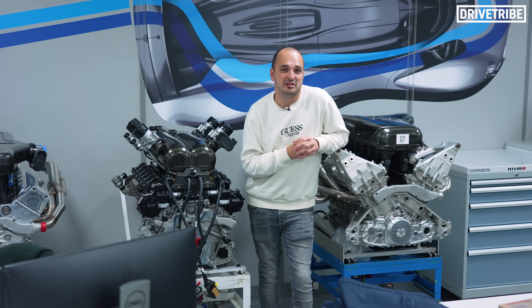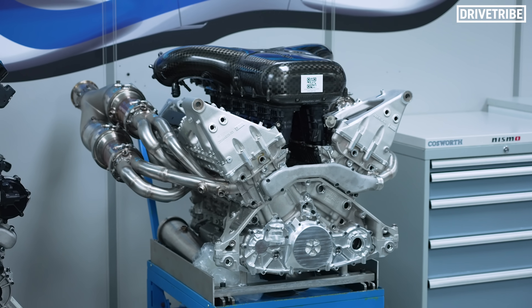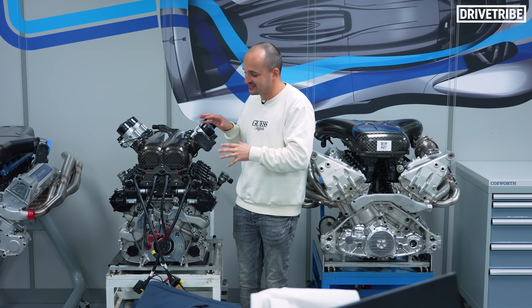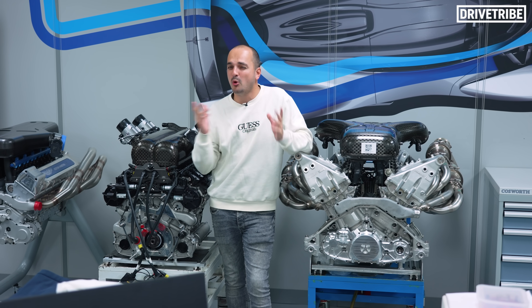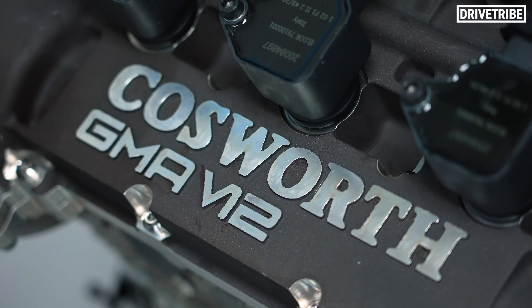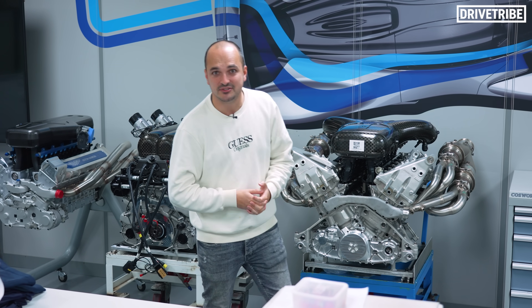There are two clear front runners for the most special modern production engine and they're both developed here at Cosworth. The 6.5 litre Aston Martin Valkyrie V12 and the 3.9 litre Gordon Murray T50 V12. Big high cylinder count engines are barely still in existence, but what if I was to tell you that these two naturally aspirated V12s, seemingly from a bygone era, started life as something much, much smaller.